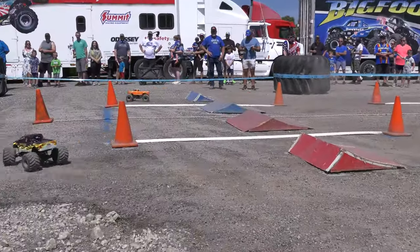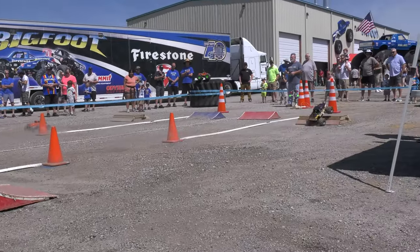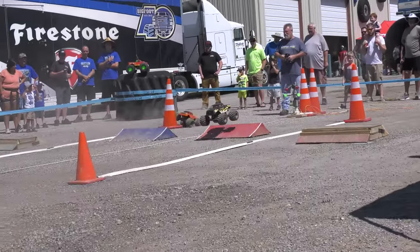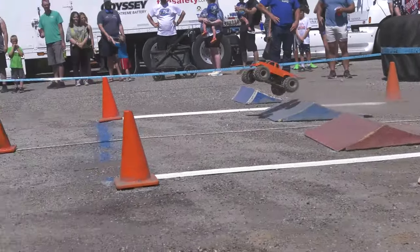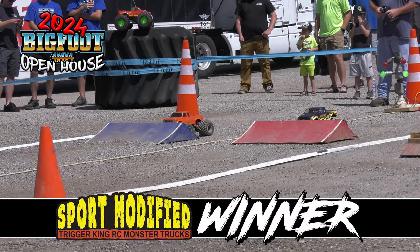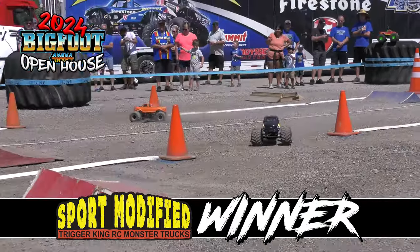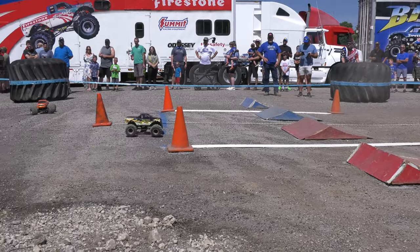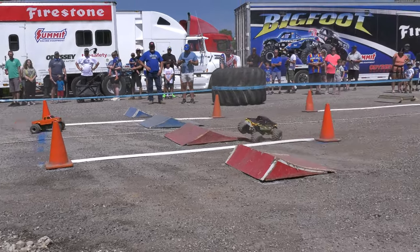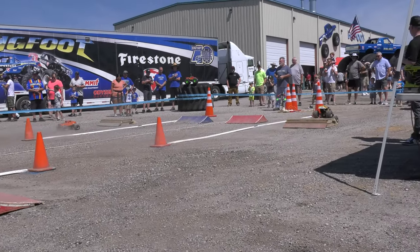Bigfoot with the holeshot. Neither truck looking perfect right now, but Blank has all kinds of trouble in the far lane and the win goes to Angels Bigfoot. From number one qualifier to number one in the winner's circle — Jason Rona with JConcepts, the Angels Bigfoot truck, taking the Open House in sport mod competition.